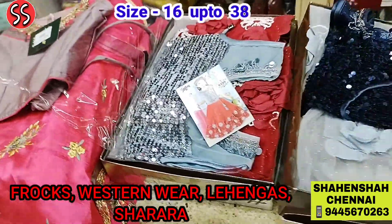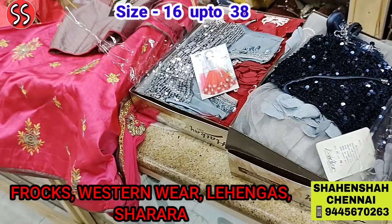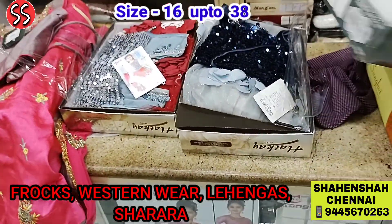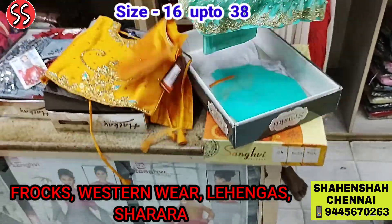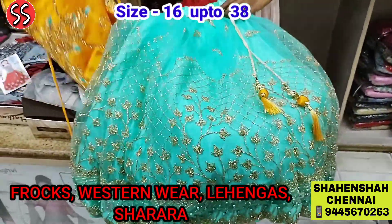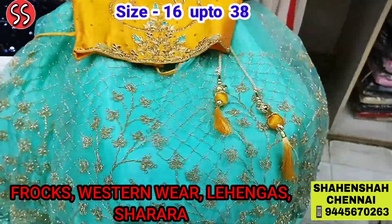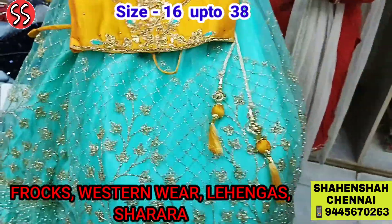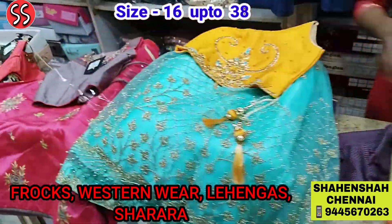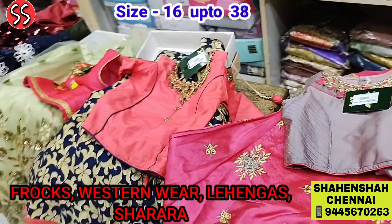Whenever you come here, you always find lot of variety. All over the year, you will get lot of variety, friends — you can come here anytime. They are open every day, also working on Sundays. We have exclusive kids collection, party wear collection, engagement, reception, birthday, haldi function, photo shoot — we have all kinds of clothing available at Shehenshah.